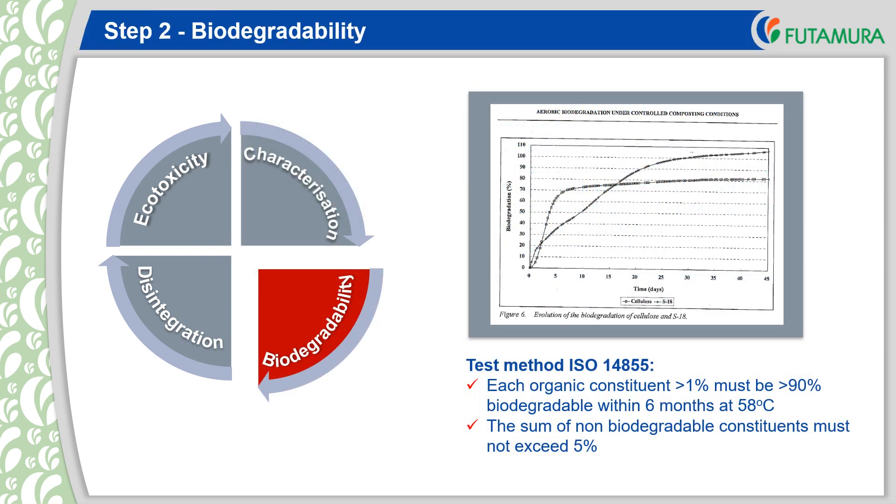The biodegradability needs to be determined for each significant organic constituent of the packaging material, where significant means greater than 1%. In addition, the total proportion of organic constituents without determined biodegradability cannot exceed 5%. The controlled aerobic composting test ISO 14855 should be used, although alternative methods are available. The test is carried out at approximately 58 degrees C and the pass level of greater than 90% must be achieved within 6 months.